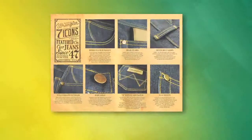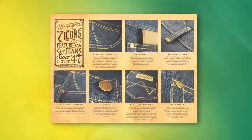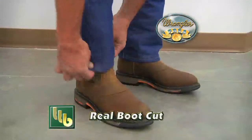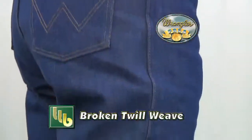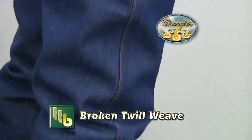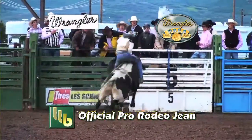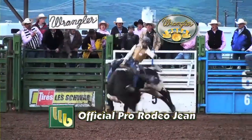BOMGARS has what you need. Wrangler Original Fit Cowboy Cut Jeans are made with 100% cotton heavyweight denim, and they're cut to fit over your boots. This five pocket jean has a broken twill weave to prevent twisted legs. Wrangler Original Fit Cowboy Cut is the official pro rodeo competition jean.